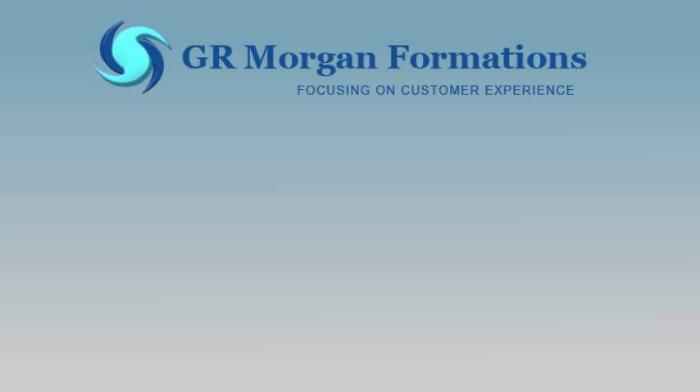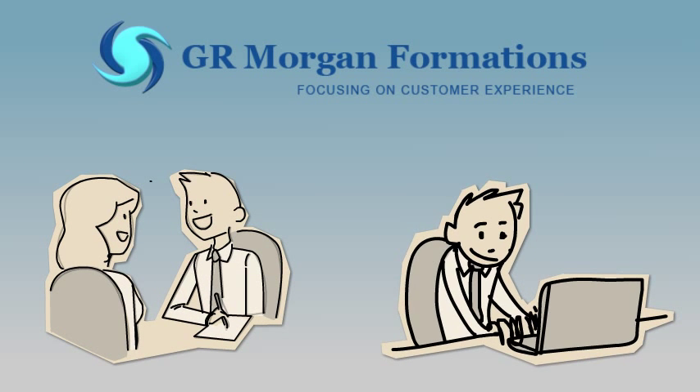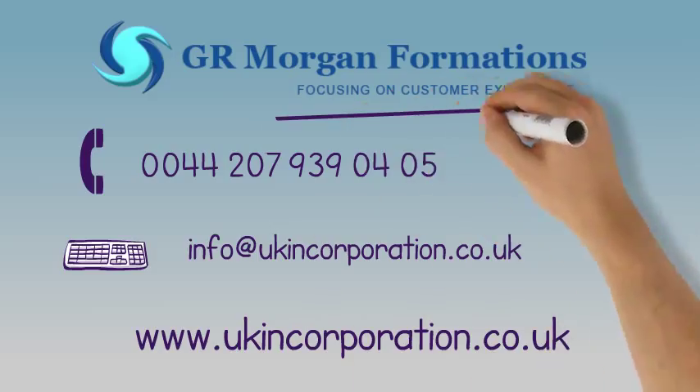GR Morgan Formations can provide such a structure, assisting you through the entire process and after the business has been established. Just give us a call or send an email. Visit our website to find out how we can help your business to be successful. GR Morgan Formations — focusing on customer experience.